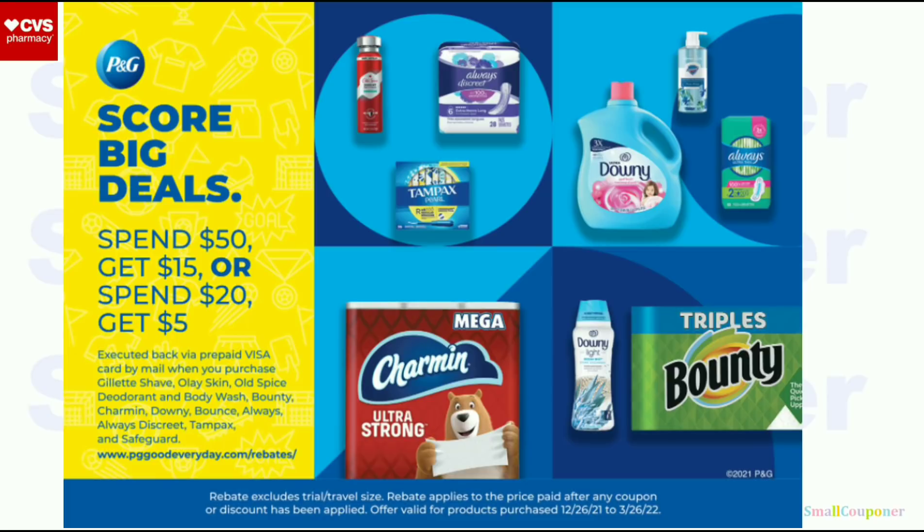If you plan on doing the Olay Facial Care, we do have a P&G rebate — I recommend that you screenshot this. I also have another couple of scenarios for this towards the middle of the video. If you want to do the Olay Facial Care and have really good CRTs or coupons, and after coupons and discounts but before taxes it's $50 or $20, submit your receipt to get some money back.